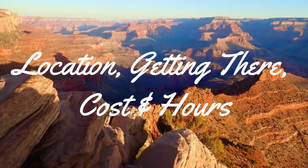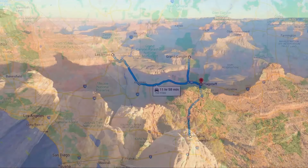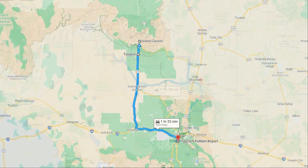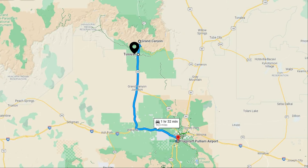Now, let's talk about the park's location, getting there, entry fees, and hours. The south rim park entrance is a one-and-a-half-hour drive from Flagstaff, Arizona, a little more than a three-and-a-half hour drive from Phoenix, or a four-hour drive from Las Vegas, Nevada. There's a small private airport near the park, but the closest commercial airport is in Flagstaff, one-and-a-half hours away.